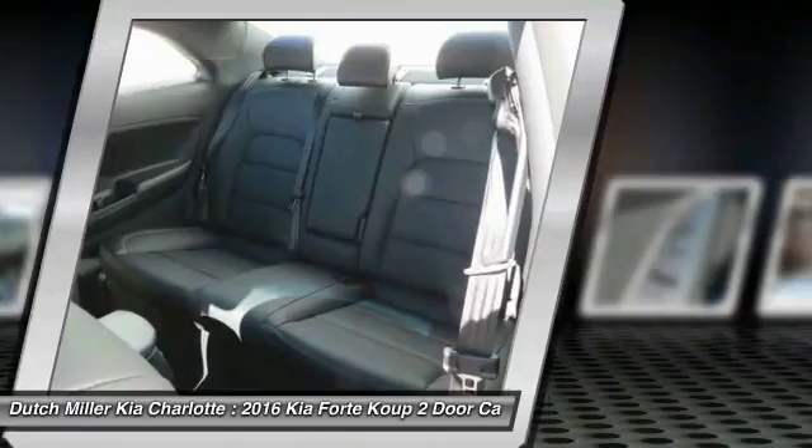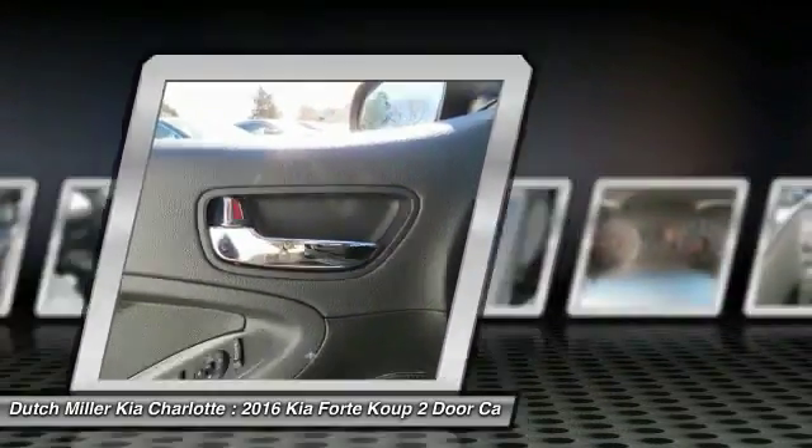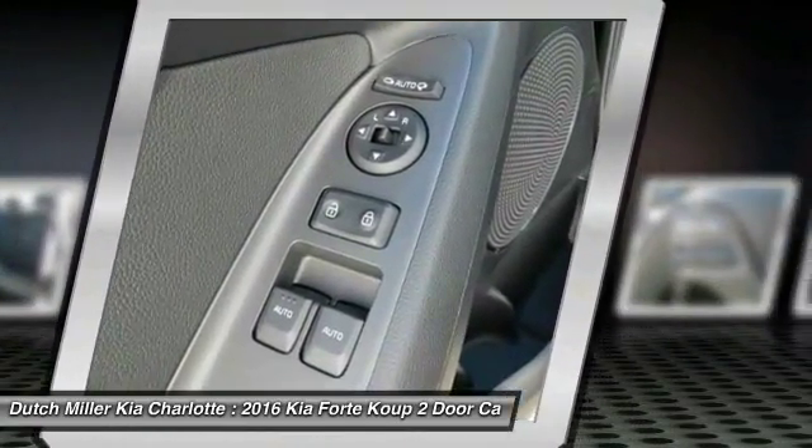Power steering, cruise control, aluminum wheels, rear defrost, AM FM stereo radio, and hands-free communication.